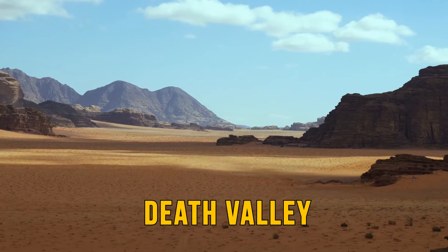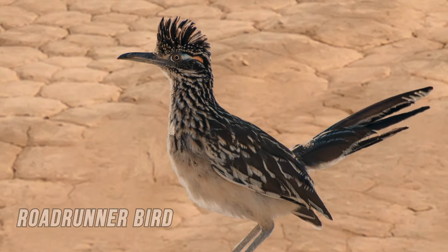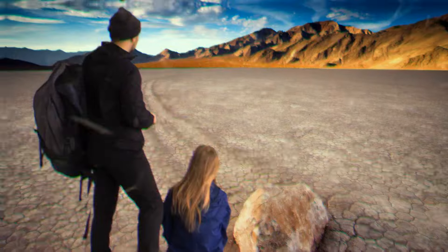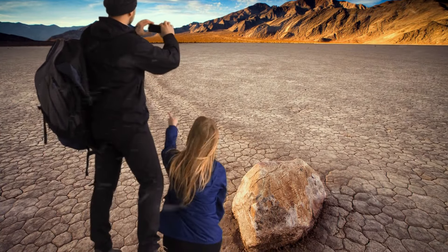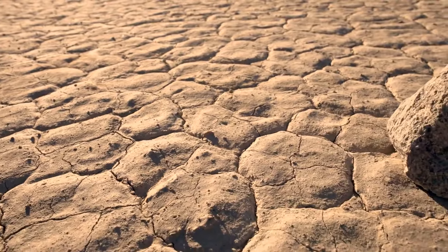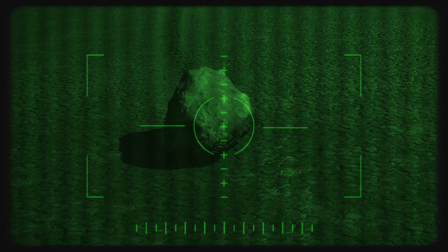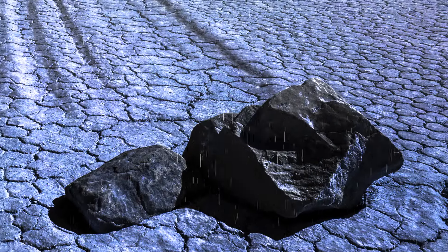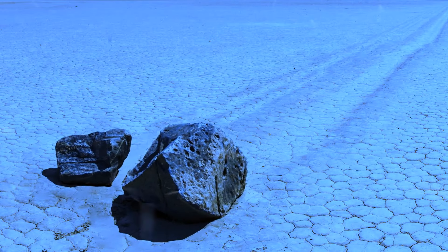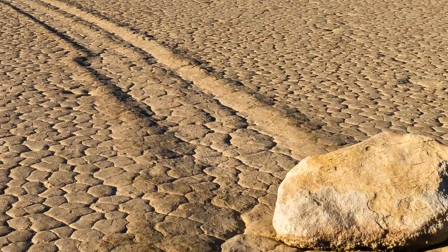In Death Valley's Racetrack, there are rocks that seem to move on their own and leave trails behind. Scientists thought the roadrunner bird could be responsible, but it's too small to drag rocks. They also thought it could be the wind, but the rocks are too heavy. Until 2014, scientists hadn't actually seen the rocks move — just noticed them in different positions at different times. With time-lapse photography, they discovered the movement was caused by a combination of rainfall, rapid temperature changes, and a bit of wind. When it rains, the water freezes and rocks get stuck in ice; as the temperature rises, the ice melts slowly, dragging the rocks. The thin ice evaporates quickly, making this phenomenon difficult to understand.